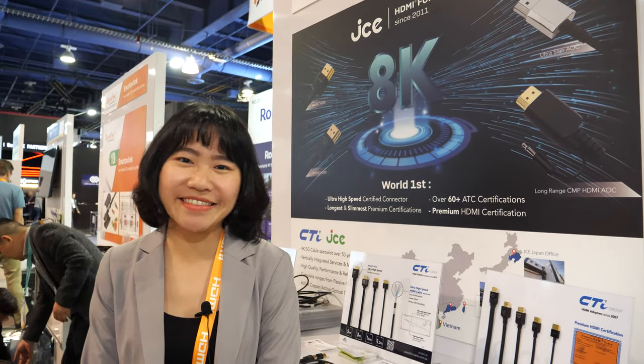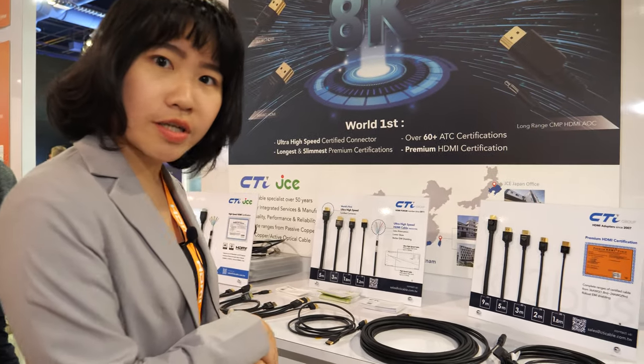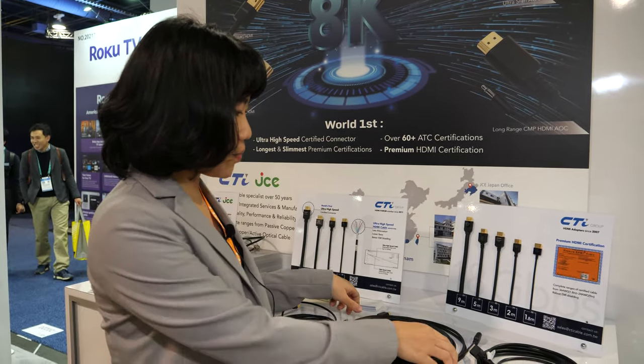8K is exciting for JCE — we are really looking forward to it. These short cables are all passive copper. If you are looking for a short cable we recommend the copper version, but for longer runs we recommend the AOC cable, which means active optical cable.